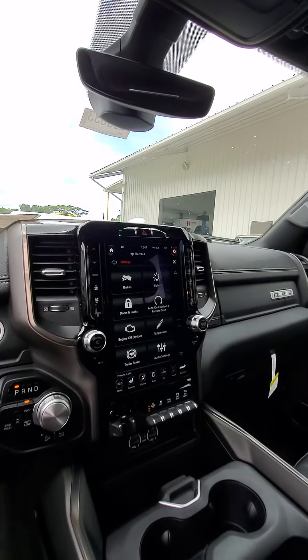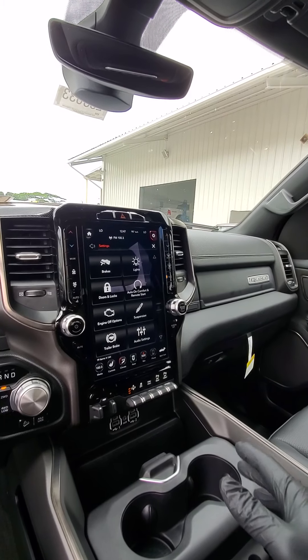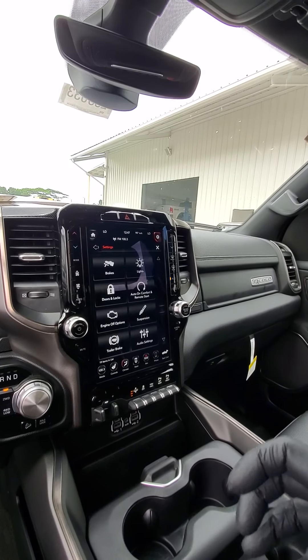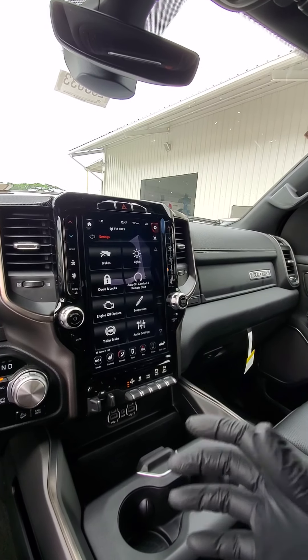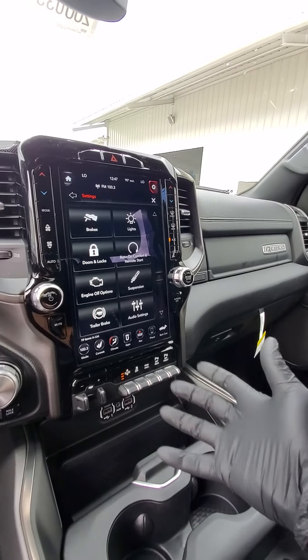One of my favorite features Todd is this big screen. This is the biggest screen Chrysler has ever had in a vehicle, and it's also a media hub so you can do your Apple or Android CarPlay. It comes optional with a 4G LTE hotspot.